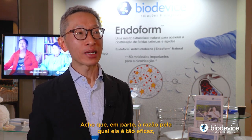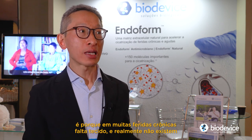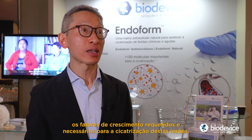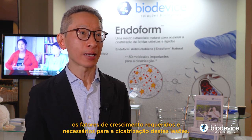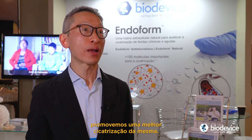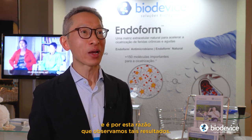I think partially the reason why it's so effective is because in many chronic wounds they have the tissue deficit, and they don't really have the growth factors that are needed and required for wound healing. So by replacing the scaffold in the wound environment, we're able to promote better wound healing, promote better angiogenesis. And that's why we see the outcomes we're able to see.